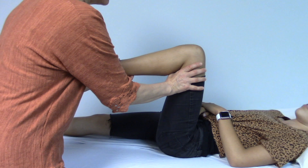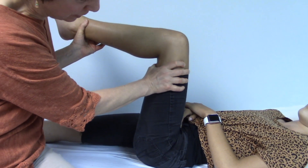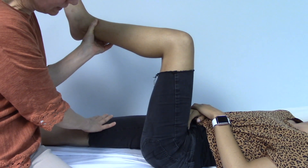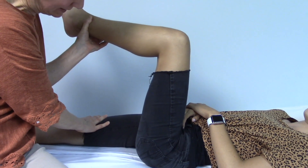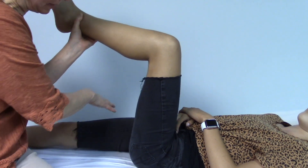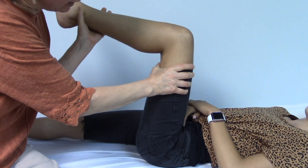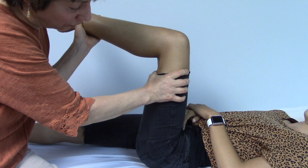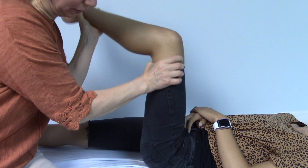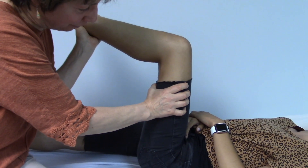To stretch the hamstring, bring the leg up so the thigh is at a 90 degree angle. You want the other leg to be flat. If when you bring this one up, the other one also comes up, you may need to sit on it or have somebody else hold it down. Hold the hip in place so you're not pulling it up — use one hand to hold the hip and thigh in place.